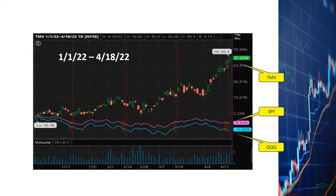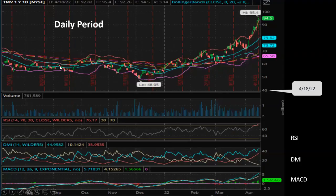With this bearish market since the beginning of the year, it's increasingly difficult to find any stock or ETF that's actually making money. Mostly everything has been losing money, especially some of the tech stocks. But TMV has been one very shiny spot in my portfolio.